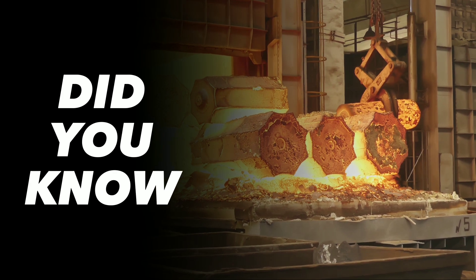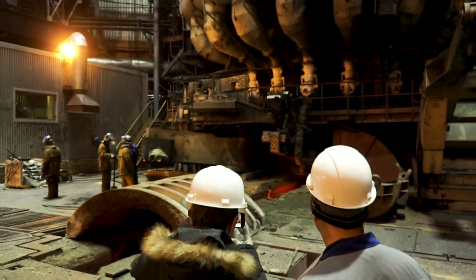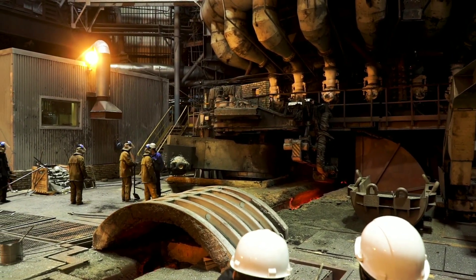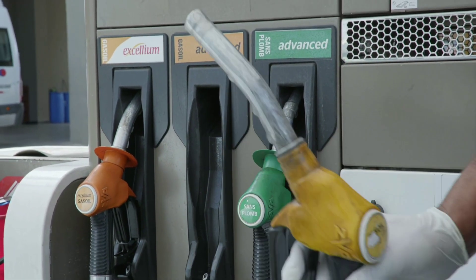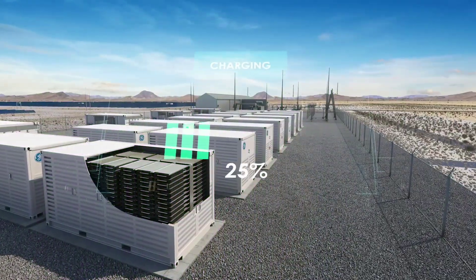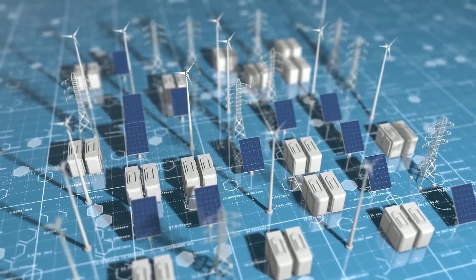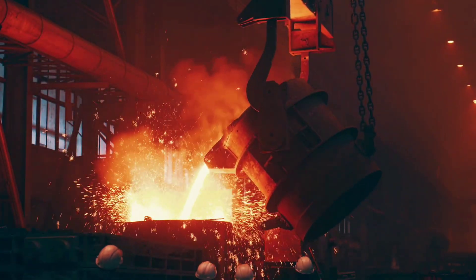Did you know that a quarter of global energy use goes toward heat that powers industrial processes? That's a lot of energy and a lot of emissions. But what if there was a way to provide clean industrial heat without relying on fossil fuels or grid electricity? What if there was a way to store renewable energy in the form of heat and use it whenever and wherever it's needed? Well, there is — and it involves bricks. Superheated bricks.